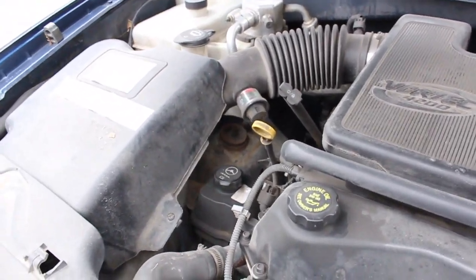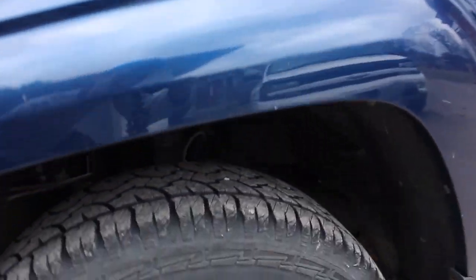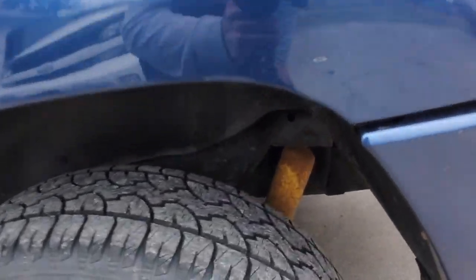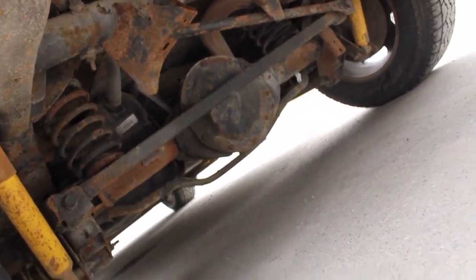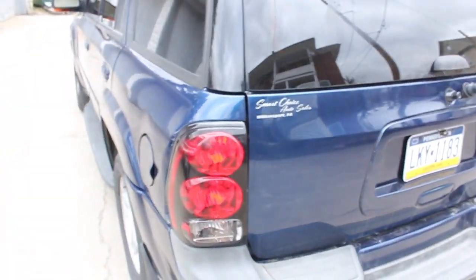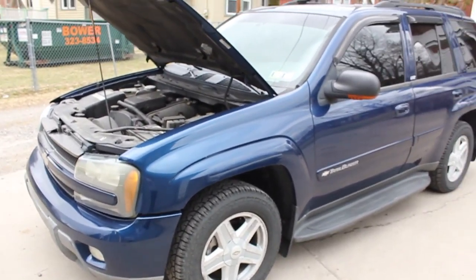These struts have seen better days - those strut toppers are really rusty and she pops a little bit when she hits bumps. The struts are original factory struts and this thing's got 170,000 miles on it, so it's just time. You can see these rear ones are the original yellow Bilsteins from the factory. Underneath it's got surface rust - it's definitely been a Williamsport vehicle its whole life. But it's not completely rotted out yet, which is perfect - it's got a lot of life ahead of it.